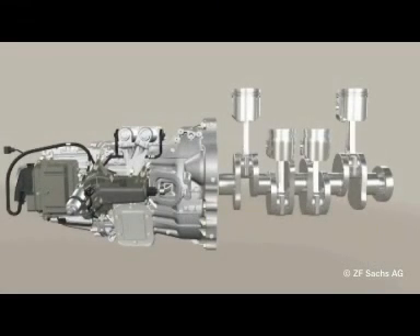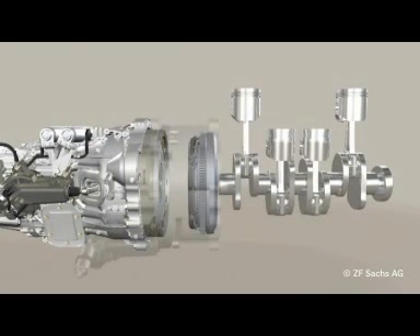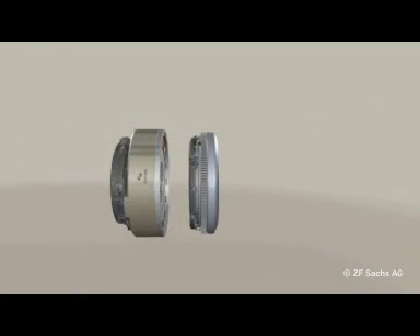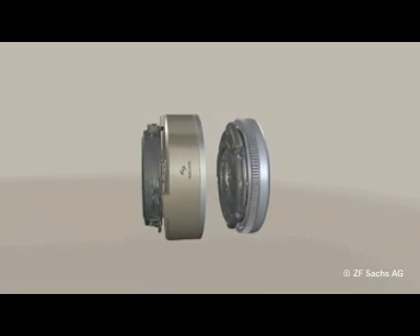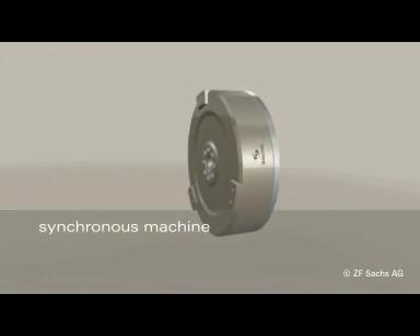Today's powertrains consist of the engine, transmission and launching element — a torque converter or a clutch. The electric machine is integrated into the powertrain between the existing launching element and the engine, separated from the engine by another clutch. The permanent-excited synchronous machine that ZF Sachs has selected and further developed for this purpose features high power and torque densities, together with high efficiency.